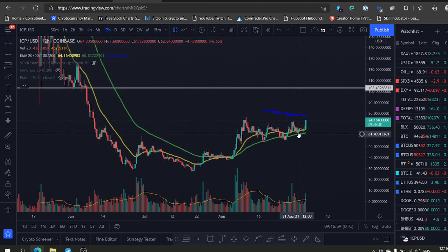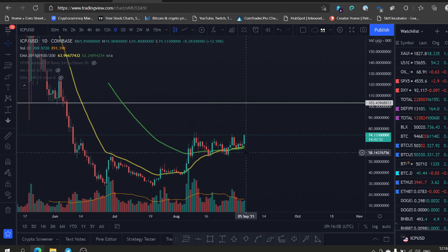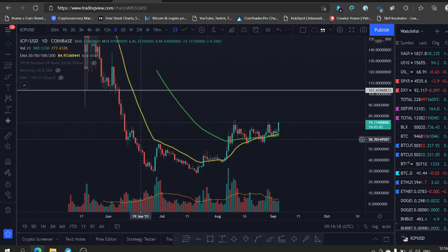Looking at the EMAs here on the 12-hour, we need to break the 200-day EMA on the 12-hourly — it's at $77. Once it breaks that level, we can see a big move coming. We actually have a cross here of the 20 and the 50 EMA on the daily, so that's bullish. This is a very bullish coin — look at this cup with handle.